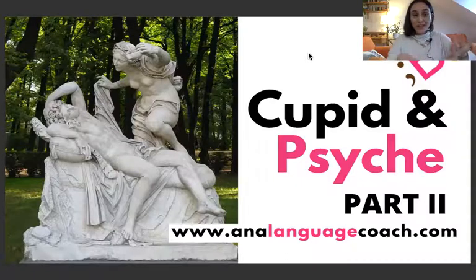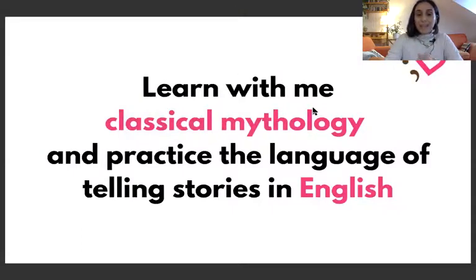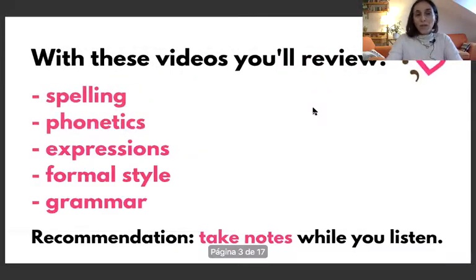Just by the way, I put this picture, which is a fantastic sculpture that you can enjoy just seeing the details and how the scenery — this scene that we are going to describe today, that we are going to read today — you will understand better this scene, this moment. Learn with me classical mythology and practice the language of telling stories in English. With these videos, you will review with me spelling, phonetics, expressions, formal style, and grammar.